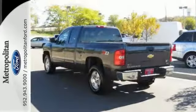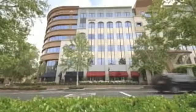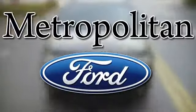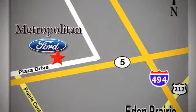See it for yourself today when you take it for a test drive. Whether you're buying today or just shopping, at Metropolitan Ford you can expect to experience something truly unique. Call or stop in today. We're conveniently located near 494 and Highway 5 in Eaton Prairie.